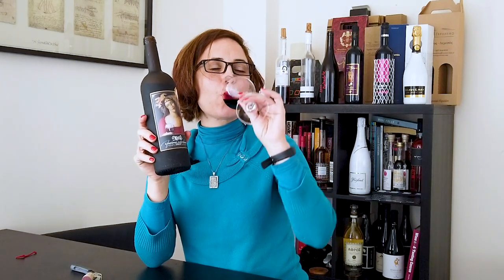Take this delectable Cabernet Sauvignon for instance. It is a paragon of tannic integrity. And upon first sip we might miss the luscious red fruit and the intriguing notes of green pepper and capers.